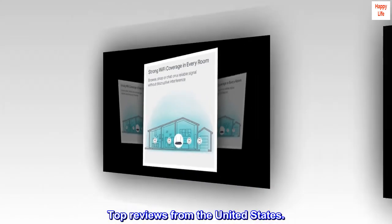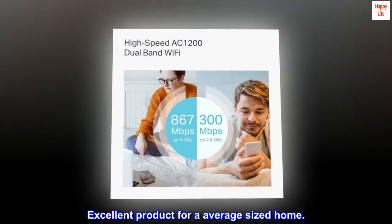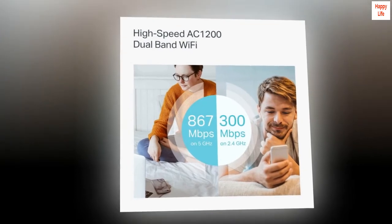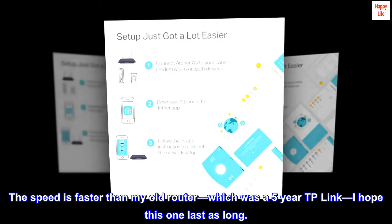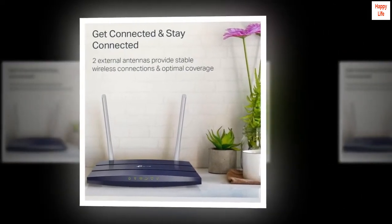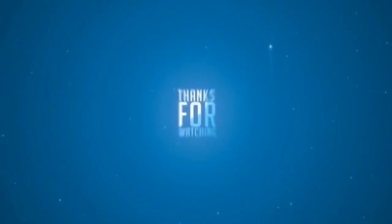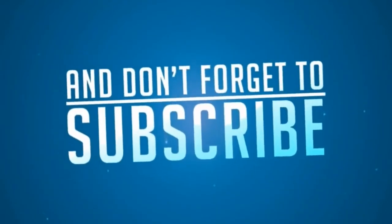Top reviews from the United States: Excellent product for an average-sized home. The setup was very easy. The speed is faster than my old router, which was a 5-year-old TP-Link — I hope this one lasts as long. I have coverage throughout the home without any dead spots. I really love this product.